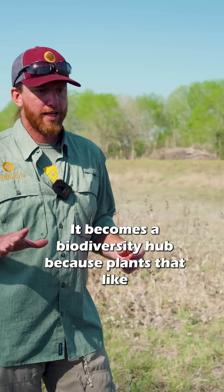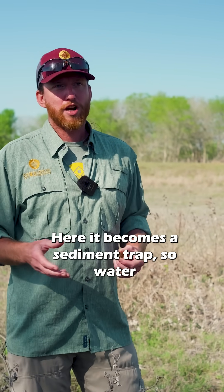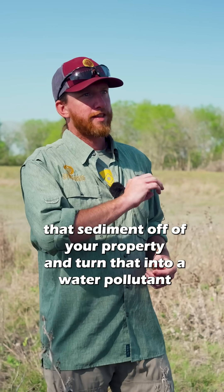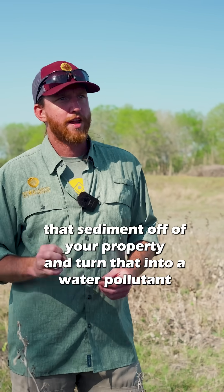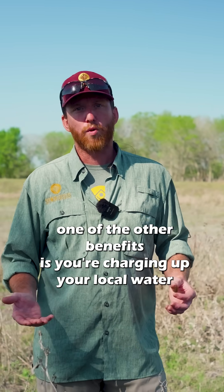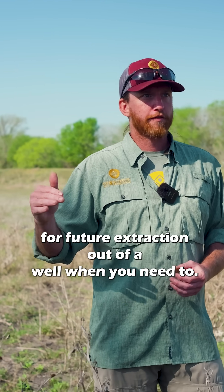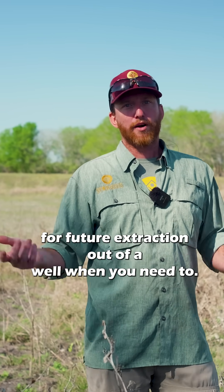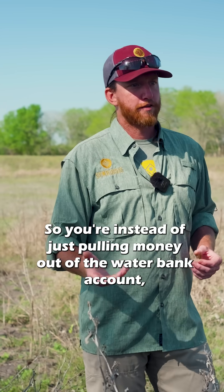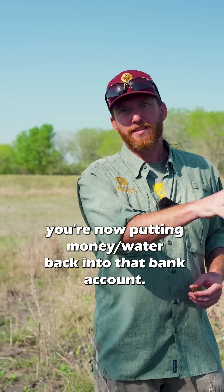It becomes a biodiversity hub because plants that like to get occasionally flooded will start to grow here. It also becomes a sediment trap — water carrying sediment that would normally carry that sediment off your property, turning it into a water pollutant and losing soil, is now being deposited here. And another benefit is that you're charging up your local water table, so all this water is like money in the bank — instead of just pulling water out of the water bank account, you're now putting water back into it.